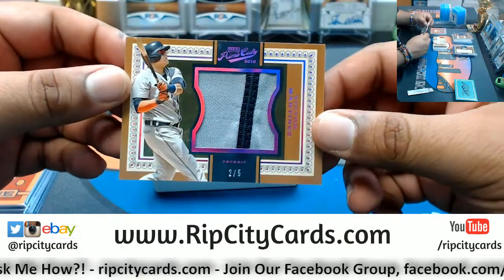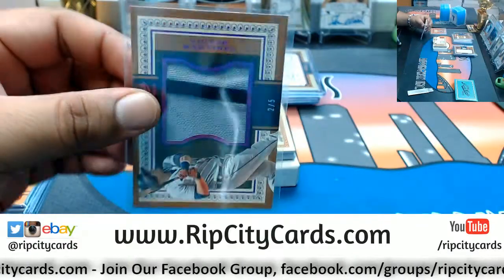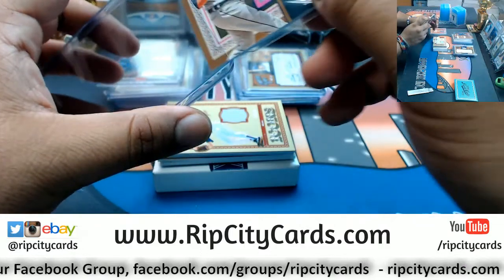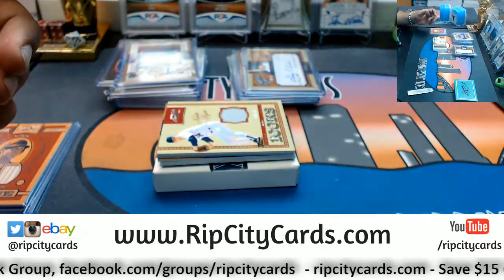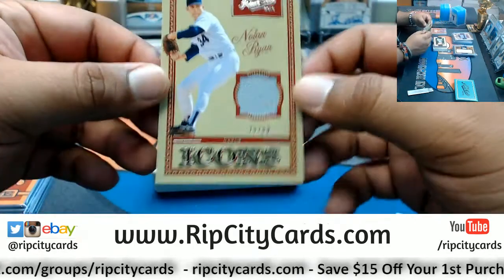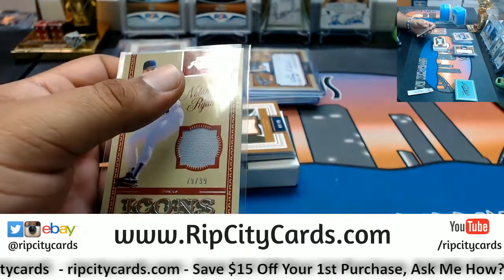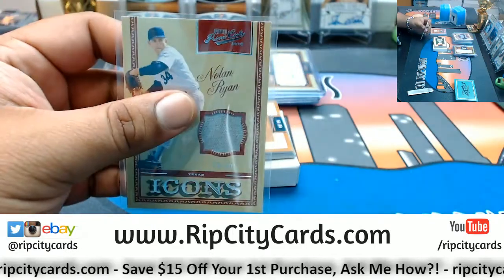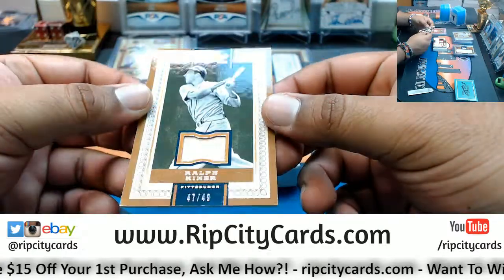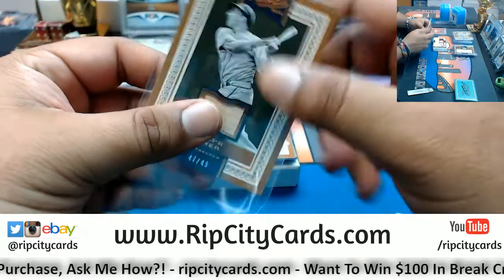Two out of five, Victor Martinez Tigers patch. This is Prime Cuts — I want to pull up that checklist. 10 out of 99 Nolan Ryan Rangers patch. We have Ralph Kiner of the Pirates, to 49, the patch.